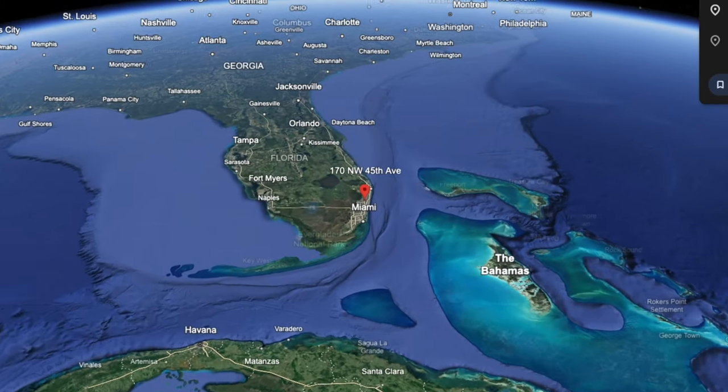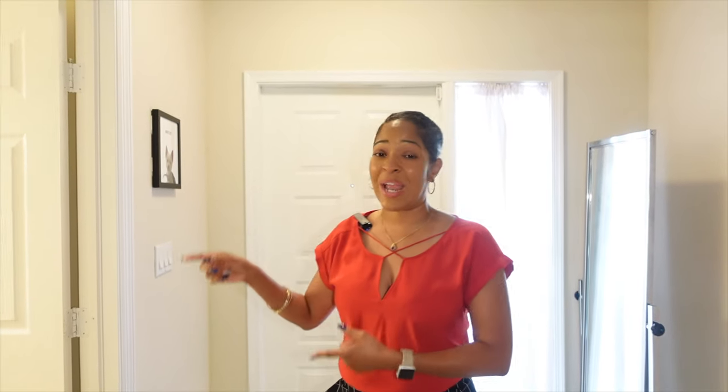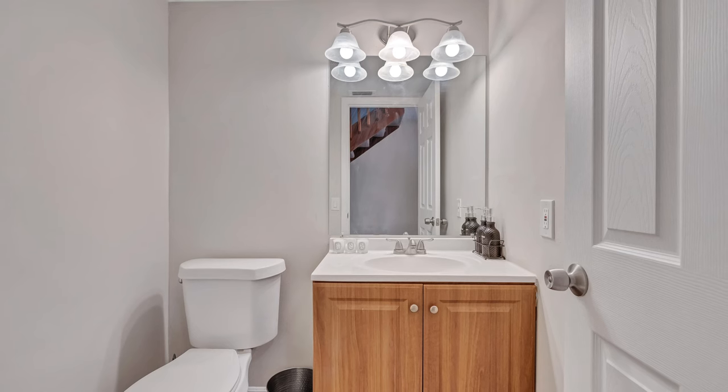Where are we? We are in your new two-bedroom, two-and-a-half bath townhome, located right here in Deerfield Beach. That half bath that I just mentioned is right here. And you know what I love about that? When you have company over, they don't have to go upstairs to use the bathroom — they can use this room.